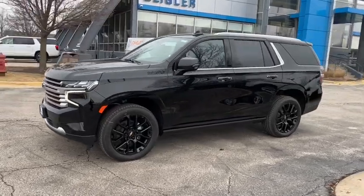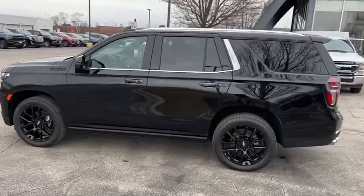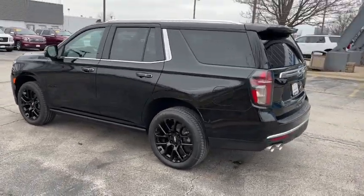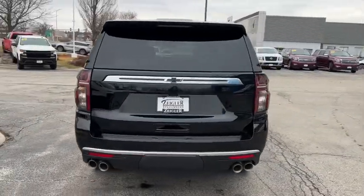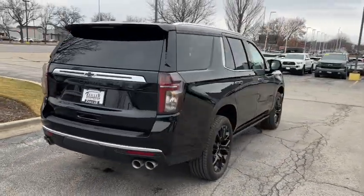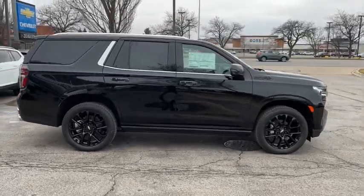Look no further than the 2023 Chevrolet Tahoe. The Tahoe delivers the power and capability of a full-size SUV, state-of-the-art technology to keep you safe and connected, a serene cabin loaded with amenities, and impressive fuel efficiency. The following are some of this vehicle's highlighted options.